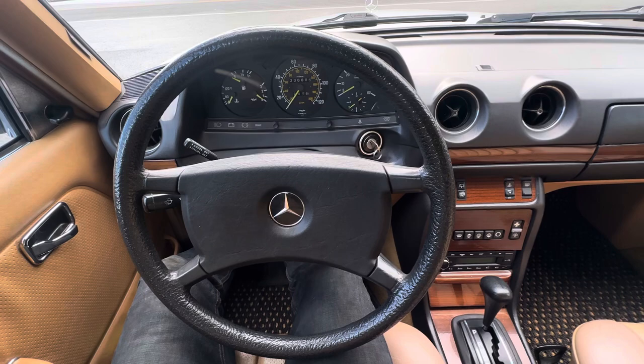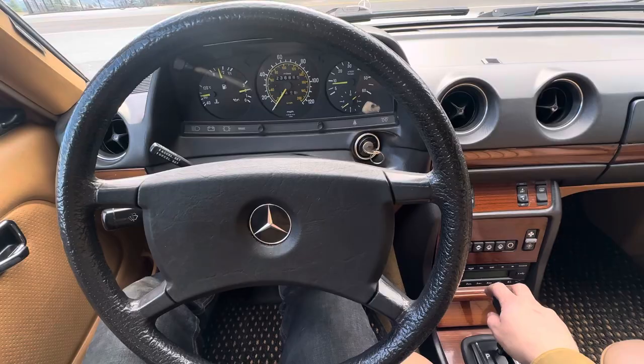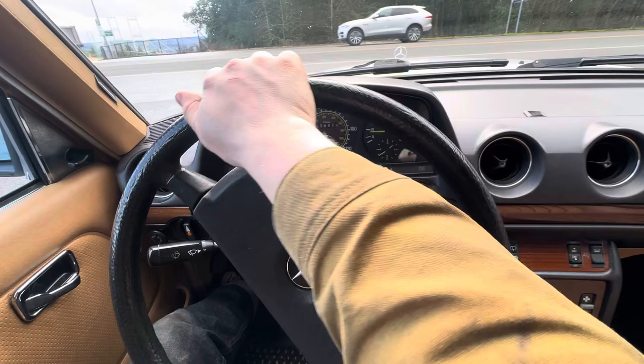Hey everyone, I just wanted to do a quick hot start and highway drive video from my 1985 Mercedes 300 TD. Starts right up perfect. Goes into gear nice and easy.